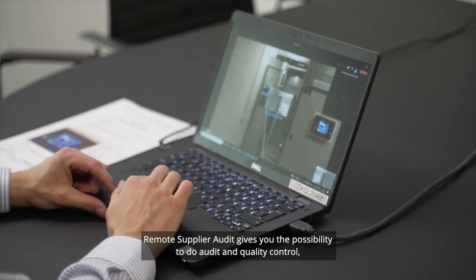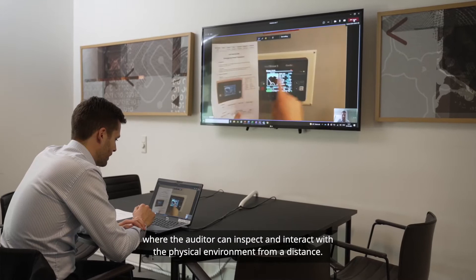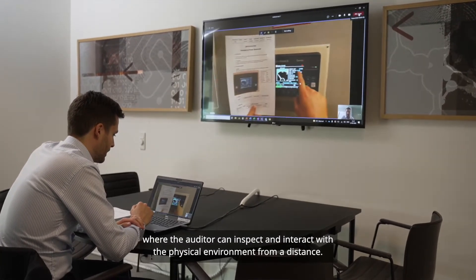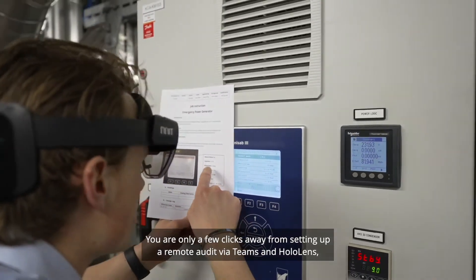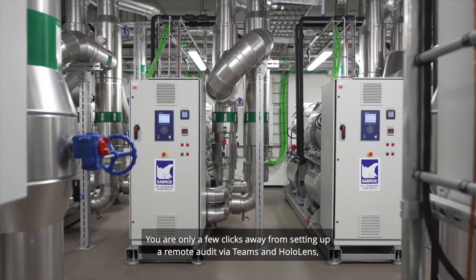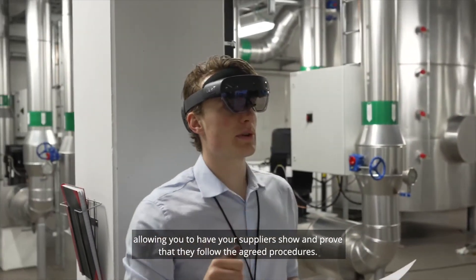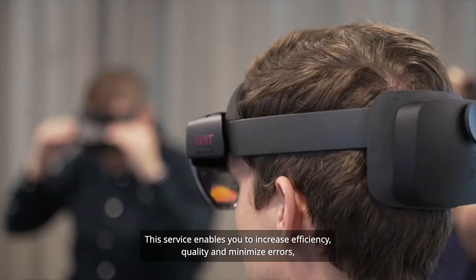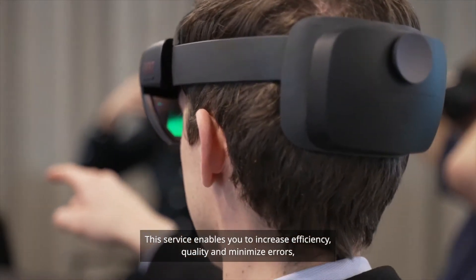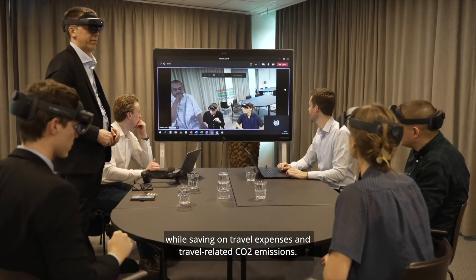Remote supplier audits give you the possibility to do audit and quality control, where the auditor can inspect and interact with the physical environment from a distance. You are only a few clicks away from setting up a remote audit via Teams and HoloLens, allowing you to have your suppliers show and prove that they follow their agreed procedures. This service enables you to increase efficiency, quality, and minimize errors while saving on travel expenses and travel-related CO2 emissions.